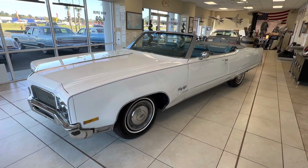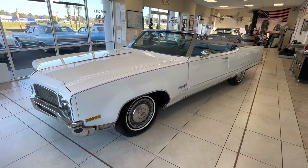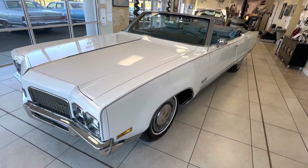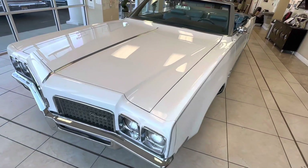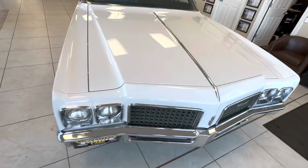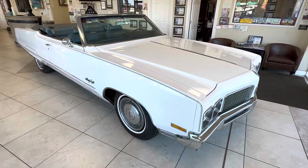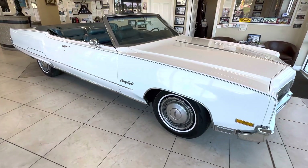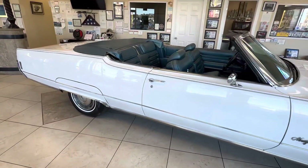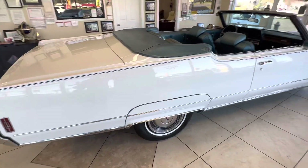Hey guys, good afternoon. Sunday afternoon, just came in to do a really quick video. I've already had some interest in this car, so I wanted to do a quick video so you guys can see the rest of it. I had done just the trunk the other day as a sneak peek, but here it is - the finished product. Not a perfect car by any means. I'd call it driver-plus quality: nice paint, nice interior, most of the trim work is nice. Has some pitting here and there, the bumpers aren't perfect, but nice car - everything works, the air is cold, power top.